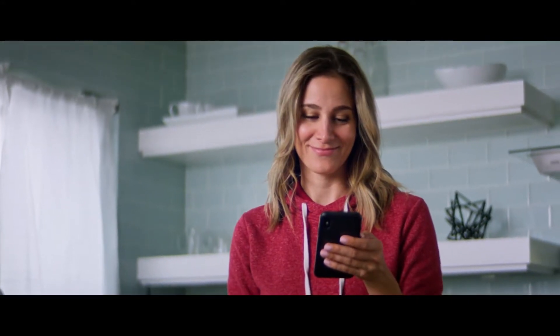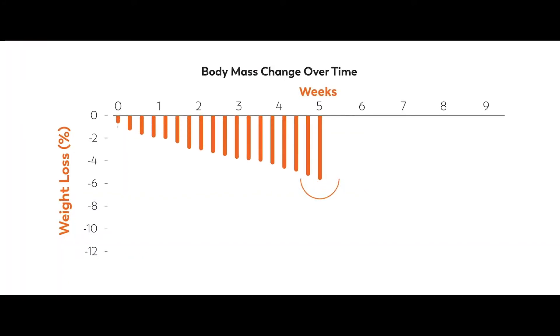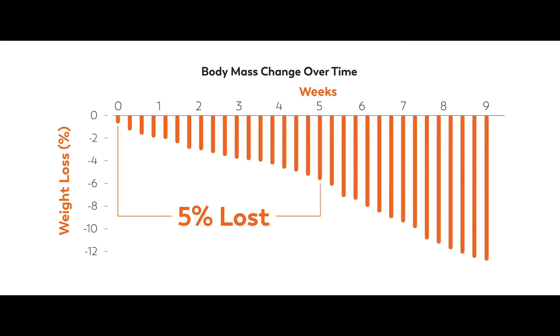To lose weight, it's critical to get the right feedback. With Keto, one breath tells you everything you need to know. Depending on your body type, you can expect to lose about 5% of your weight in the first five weeks. A lot of people in the pilot have lost even more.